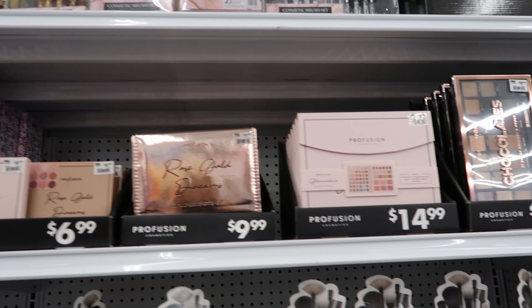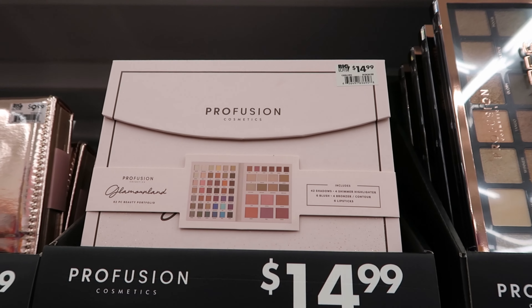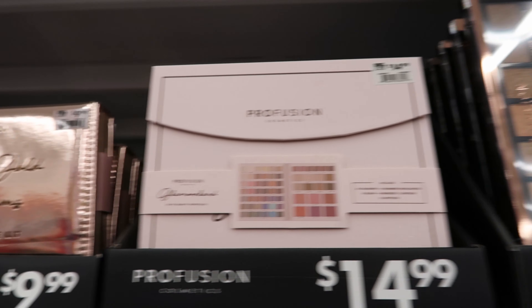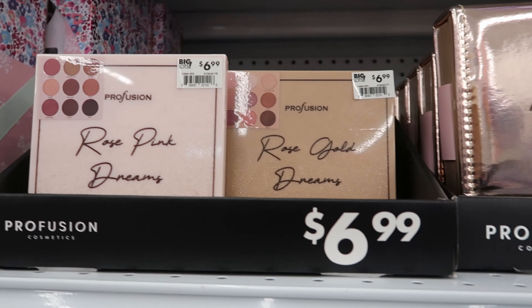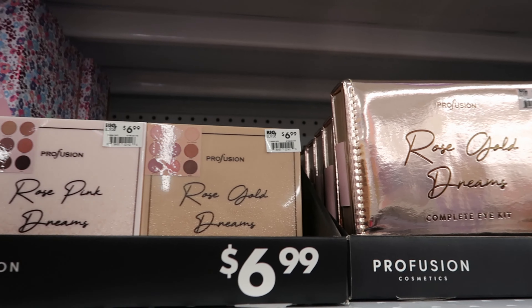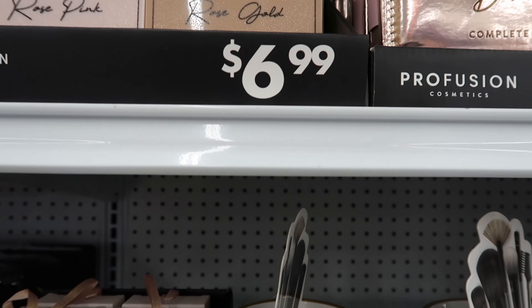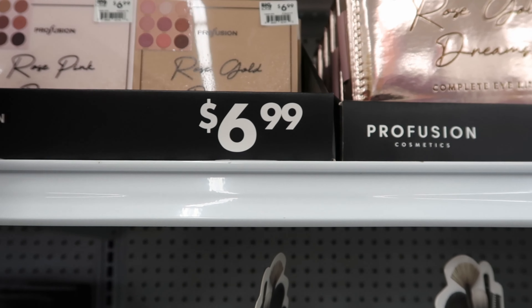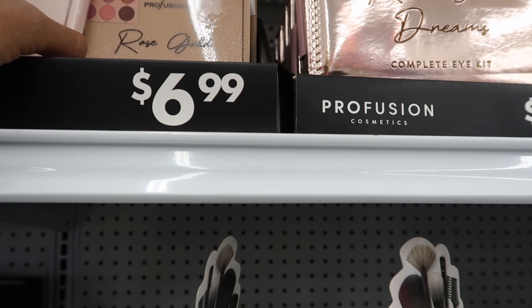And then they have more palettes. This one is by Profusion — this is $14.99. This one is $9.99. And then they have this one that says 'Rose Pink Dreams.' They have it sealed up, so people can't just come in and swatch them — that's a good thing.